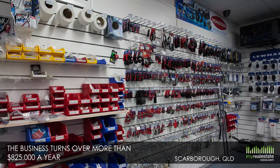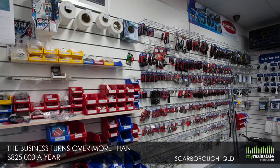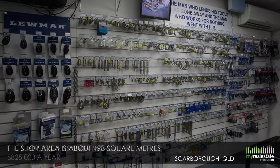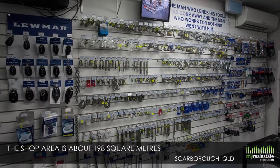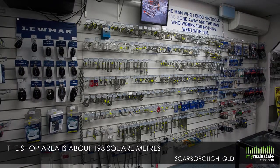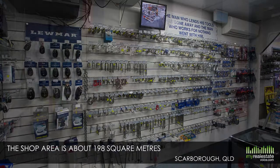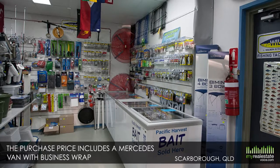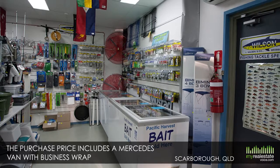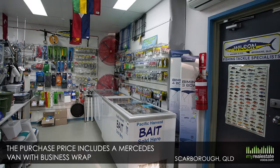Thanks to its great position on the busy hard stand at the marina, the business turns over more than $825,000 a year. The shop area is about 198 square metres and comes with an excellent street frontage and designated parking. The purchase price includes around $230,000 worth of stock, fixtures and fittings, machinery, tools and a Mercedes van with business wrap.